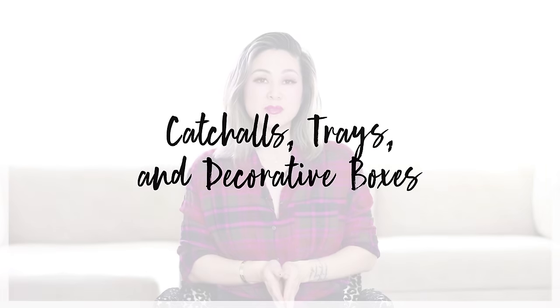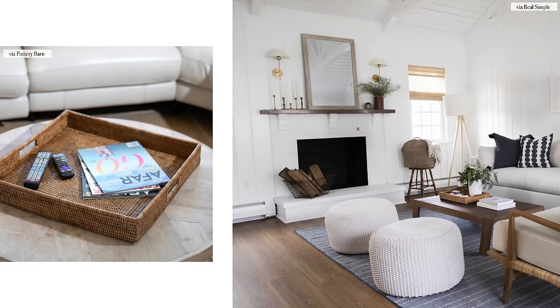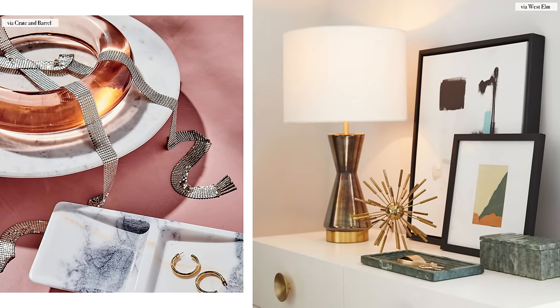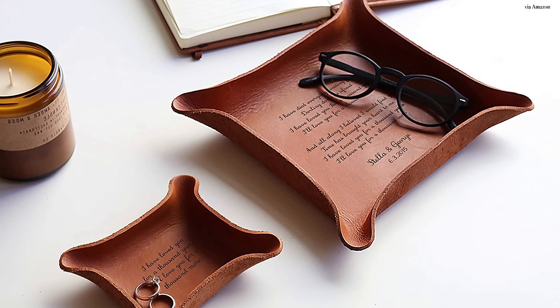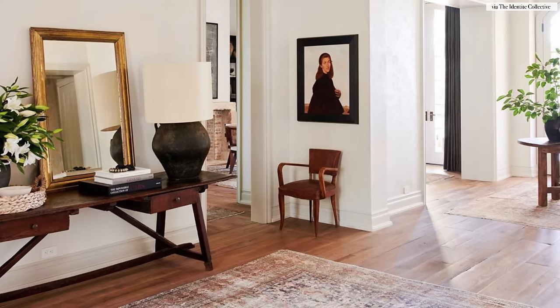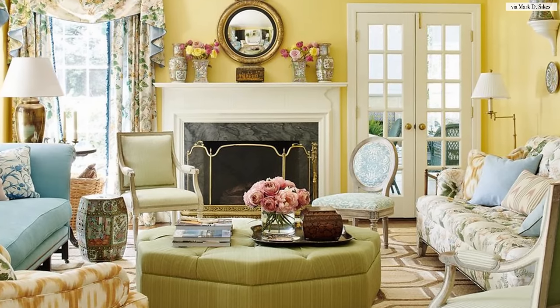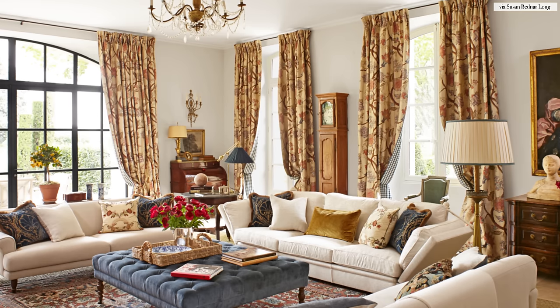And lastly, we have a category that I believe everyone needs: catch-alls. A catch-all is pretty much a container, a box, or a tray that's able to catch all of your little belongings. It could be a box to hide all of the remote controls, or a simple leather valet for your keys and your wallet. The catch-all can sit beside your nightstand or dresser and it's a perfect place for your jewelry, your watches, your vitamins, even your glasses and lip balm. Think about the cool unique ways that you can catch all the clutter so it doesn't look scattered on all your surface tabletops. I love to use large trays especially on a coffee table — it's a perfect catch-all to style a vignette full of books, magazines, candles, and a vase of fresh flowers.